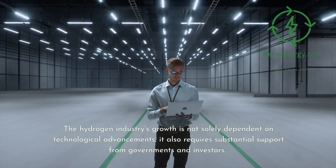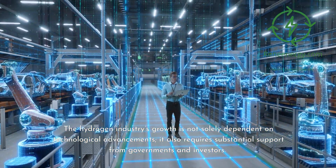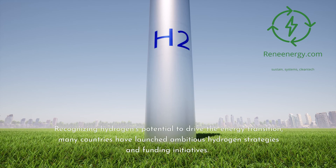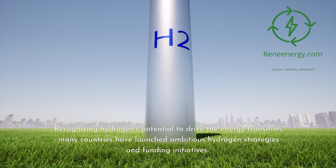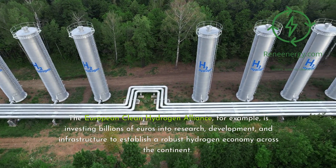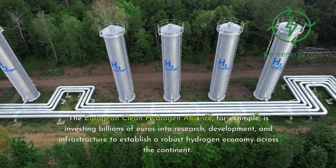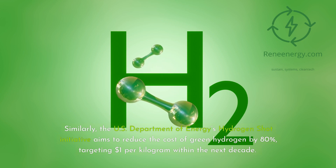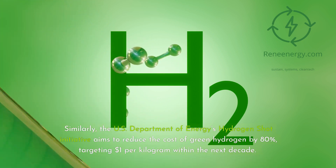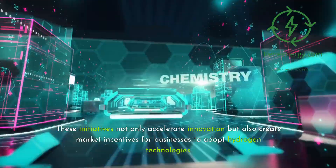The hydrogen industry's growth is not solely dependent on technological advancements; it also requires substantial support from governments and investors. Many countries have launched ambitious hydrogen strategies and funding initiatives. The European Clean Hydrogen Alliance is investing billions of euros into research, development, and infrastructure to establish a robust hydrogen economy across the continent. Similarly, the U.S. Department of Energy's Hydrogen Shot Initiative aims to reduce the cost of green hydrogen by 80 percent, targeting $1 per kilogram within the next decade. These initiatives accelerate innovation and create market incentives for businesses to adopt hydrogen technologies.